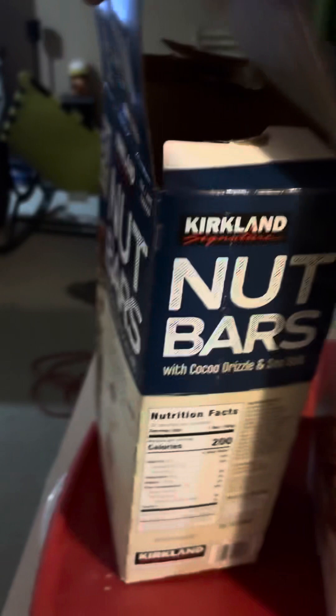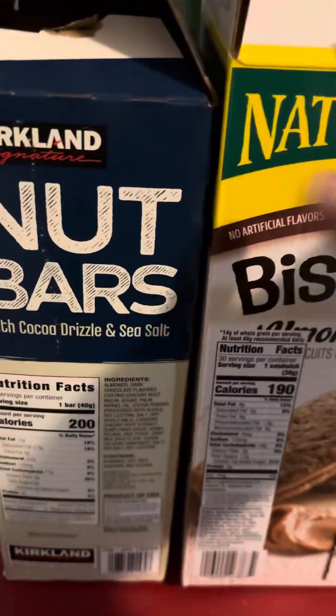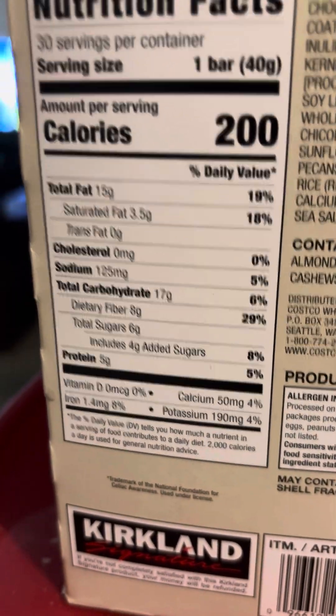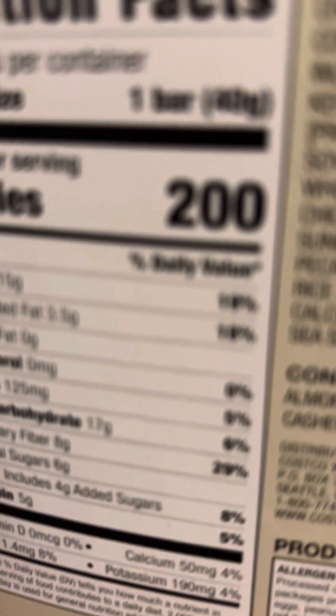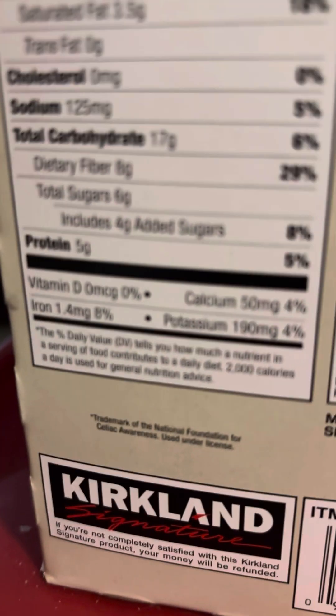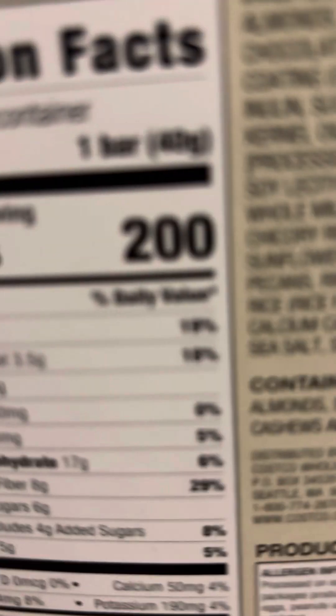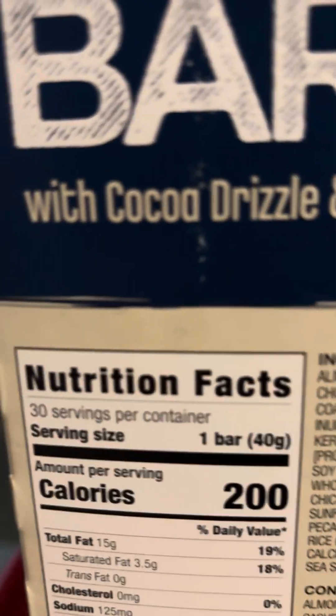I'm going to turn these over so you can look at the nutrients and explain why they're healthy, or at least somewhat healthy. They all have some slightly added sugar, but there's a fair amount of protein. Total fats is 15 grams, saturated is 3.5. I've noticed peanut-based products sometimes miss the polyunsaturated and monounsaturated fats on the label — that other 11.5 grams is probably poly and monounsaturated, because it's an almond bar, and that's what almonds have. There's some chocolate and sea salt, but a lot of almond in it.